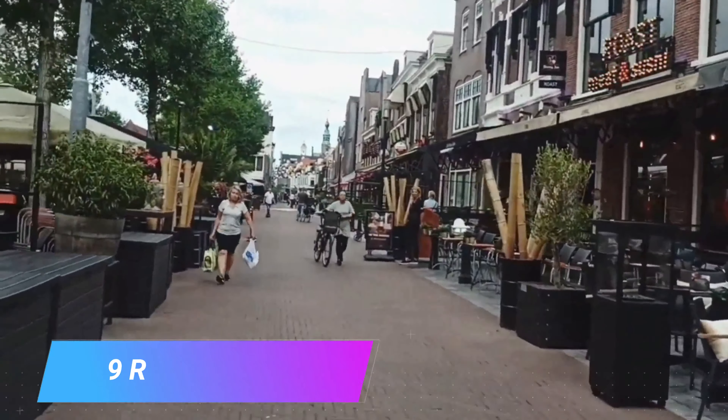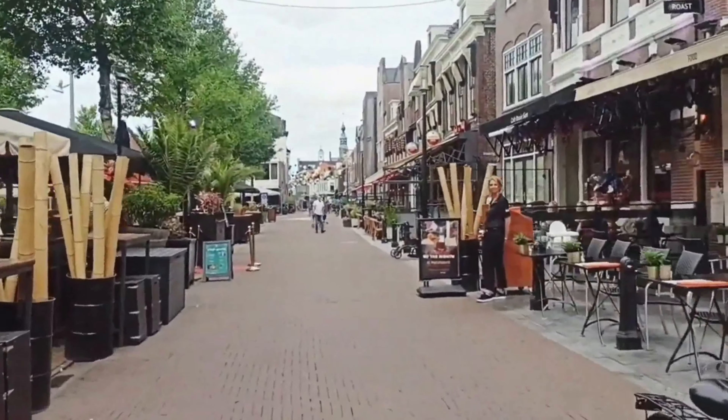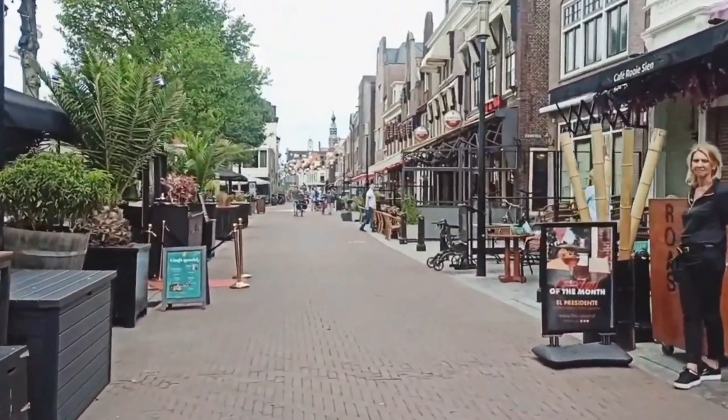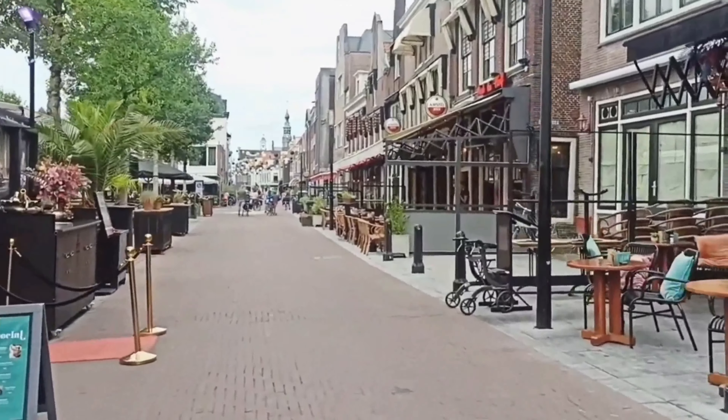Number 9: Red Light District. Although not to everyone's taste, the Red Light District is part of what makes Amsterdam famous and it is a great idea to visit this part of the town, just to see what the fuss is about and the often bizarre shops and displays that you can find here.